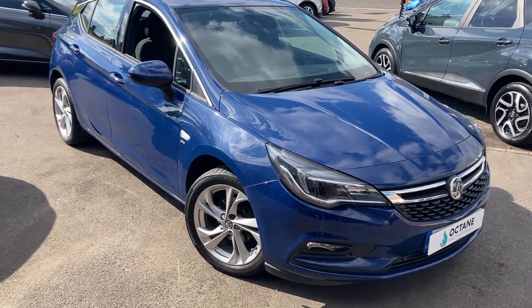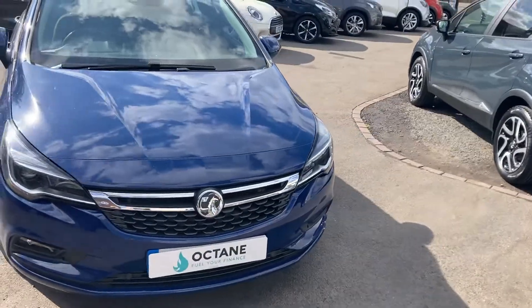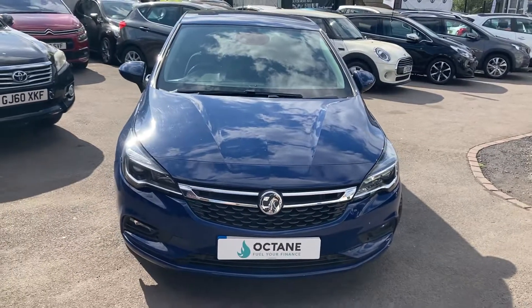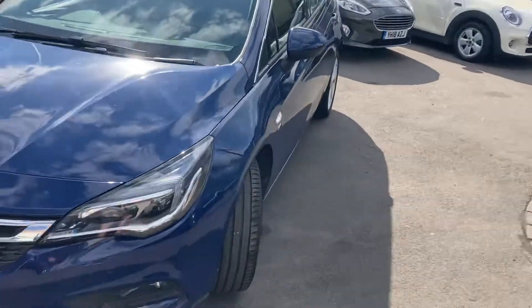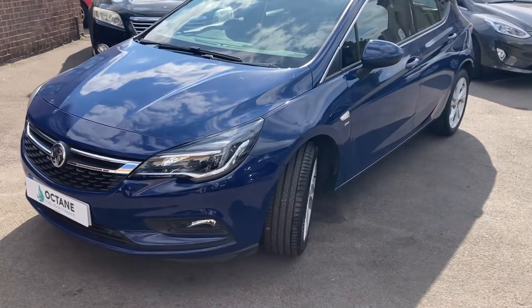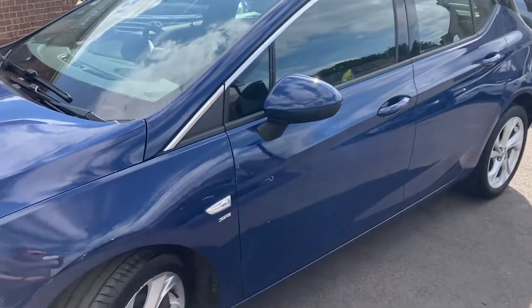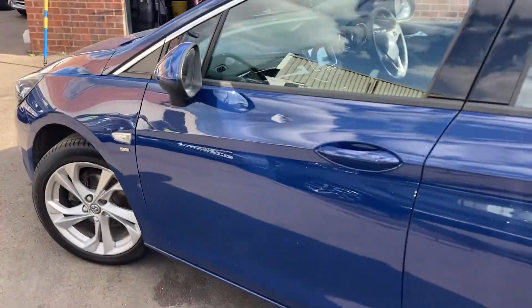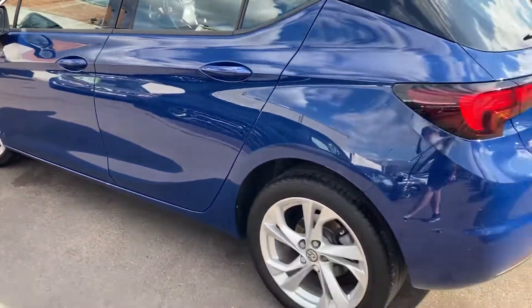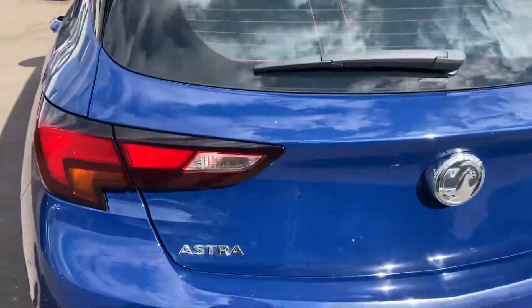Good afternoon, welcome to a new video. We've just come into stock the stunning Vauxhall Astra — it's the SRI model, petrol auto, one owner, with full main dealer service history. Being the SRI model it looks really sporty, finished in duck egg blue. The idea of these videos is to do a full walk around so you know exactly what the car's like before you even arrive.